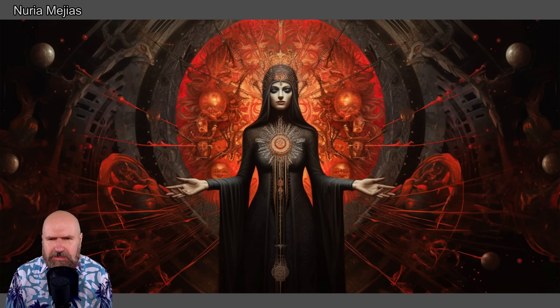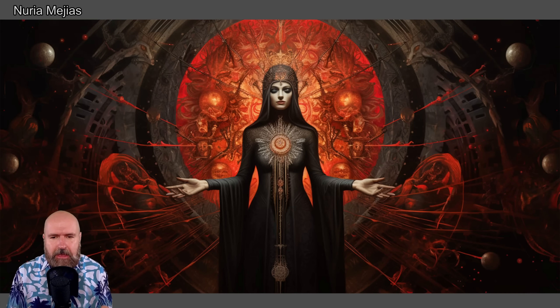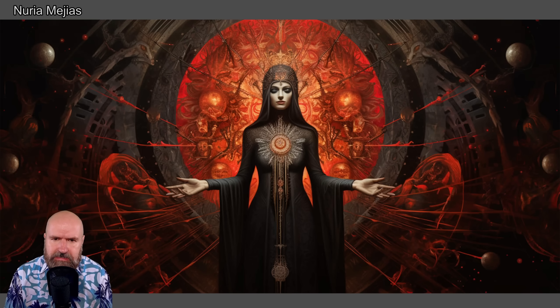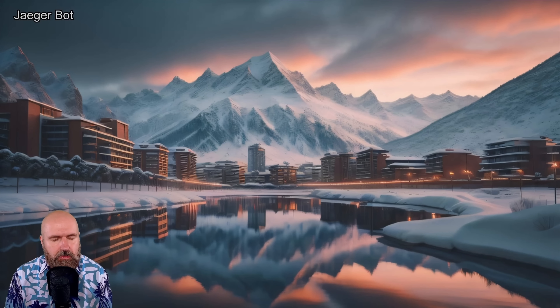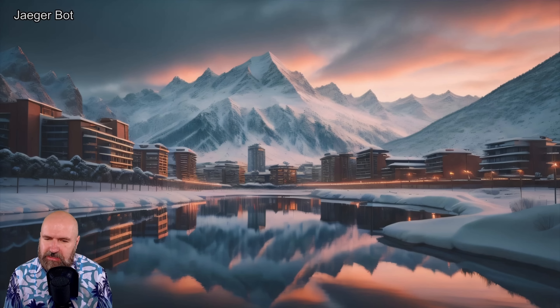I love the color choice here — black and red — and also the background that might be organic or might be stone. On the outside you have these little planets floating around, so there's a lot of story going on in this image. Here we have a very nice landscape. What I like very much is the reflection is very accurate to what we see above. It looks like a very nice spot I would love to visit.